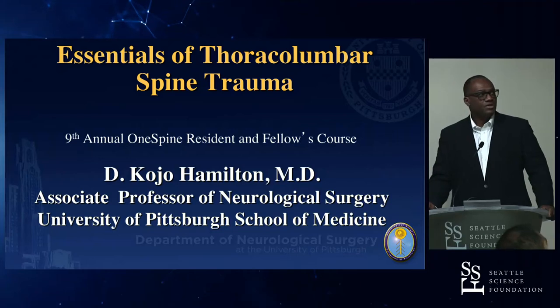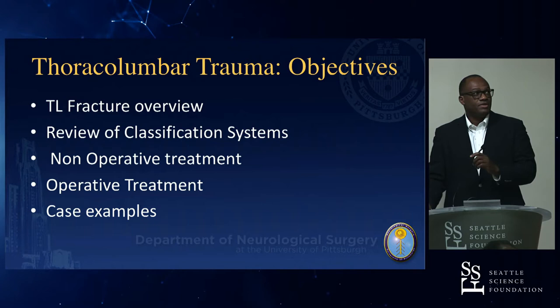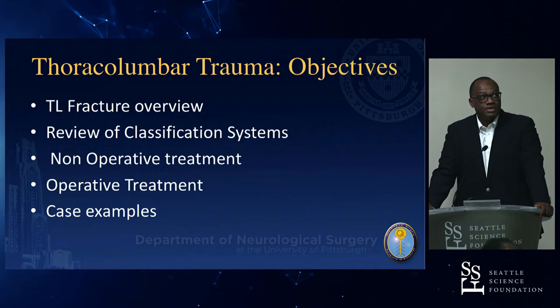My name is Kojo Hamilton from University of Pittsburgh School of Medicine. The objectives I'm going to talk about will be thoracolumbar fracture overview, the classification systems, non-operative treatment, and also operative treatment.